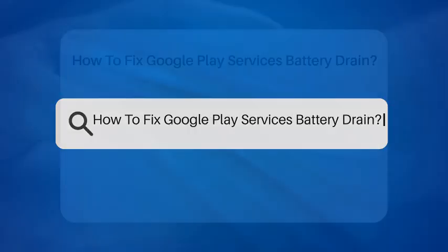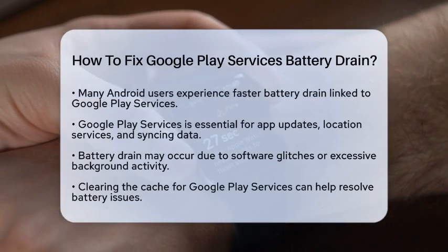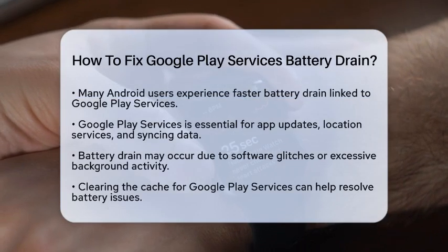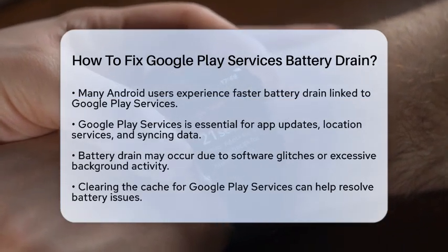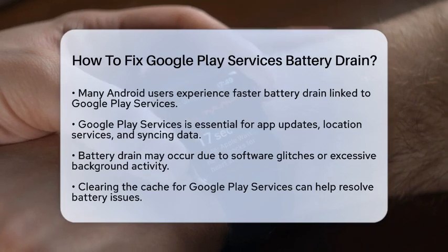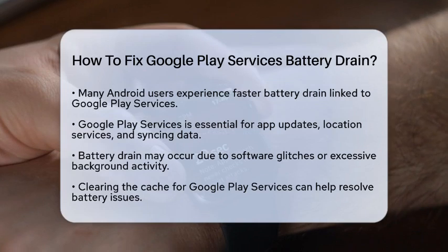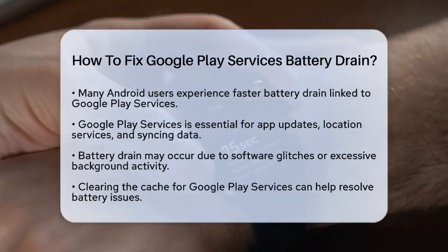How to fix Google Play Services battery drain. Are you noticing that your Android device's battery is draining faster than usual? If Google Play Services is at the top of your battery usage list, you are not alone. Many users face this issue, but there are practical steps you can take to fix it. Let's break down how to tackle this problem effectively.